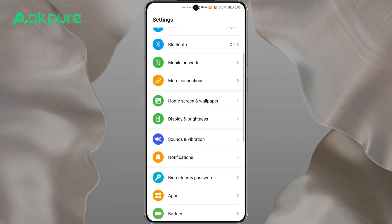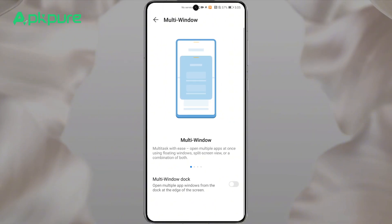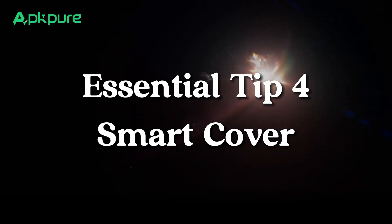Essential tip three: multi-window. Multitasking becomes a breeze with Huawei's multi-window capability. Enable this under accessibility features, then glide your finger in from the screen's edge and pause to choose your apps. Simply drag them to the screen's edge for a split-screen function.